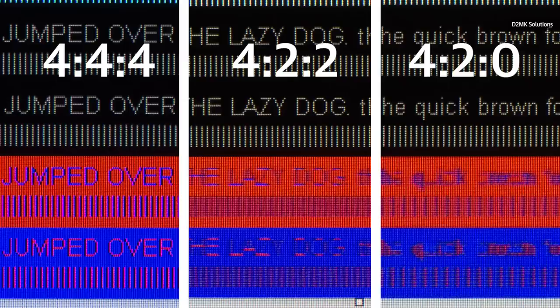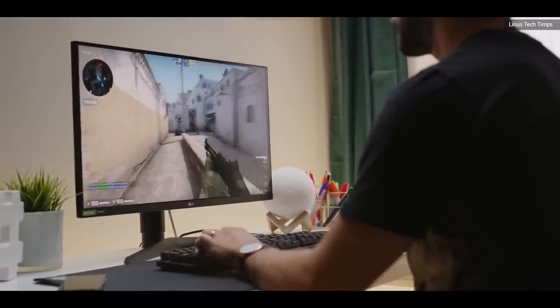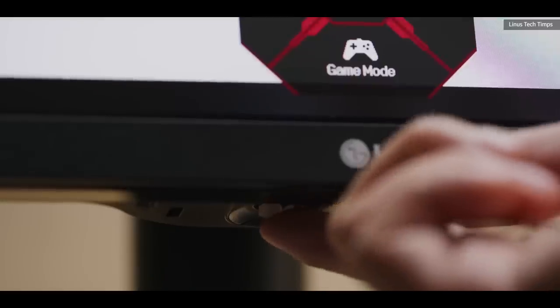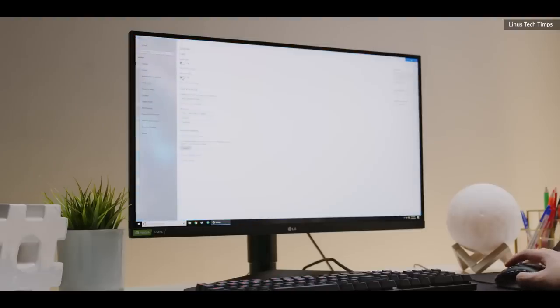In these situations, fine details — and especially thin vertical lines — can end up looking smudged, blurred, or even partially absent. Most modern high refresh rate monitors do have an option for a non-gaming mode that will restore full color, but if you don't know what's causing your desktop to look lousy in the first place, you might not know that's a setting you need to change.